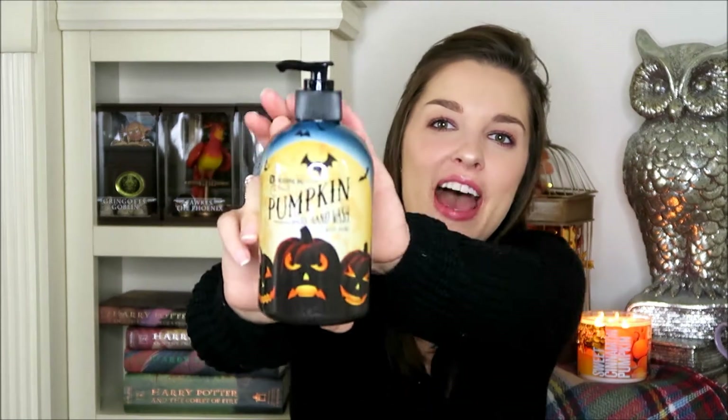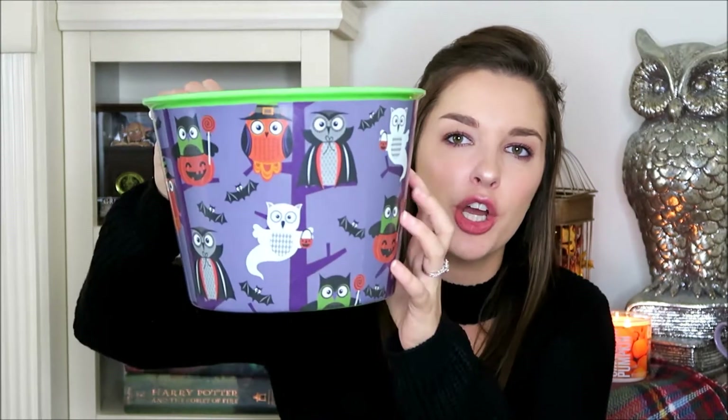The next item is a pumpkin hand wash. We really liked it because of the little illustrations on it — it has nice little pumpkins and bats all around it. And then the final item is just a little bucket with little owls on it that are ghosts and vampires and all that good stuff. We're going to put candy in there for the little trick-or-treaters.